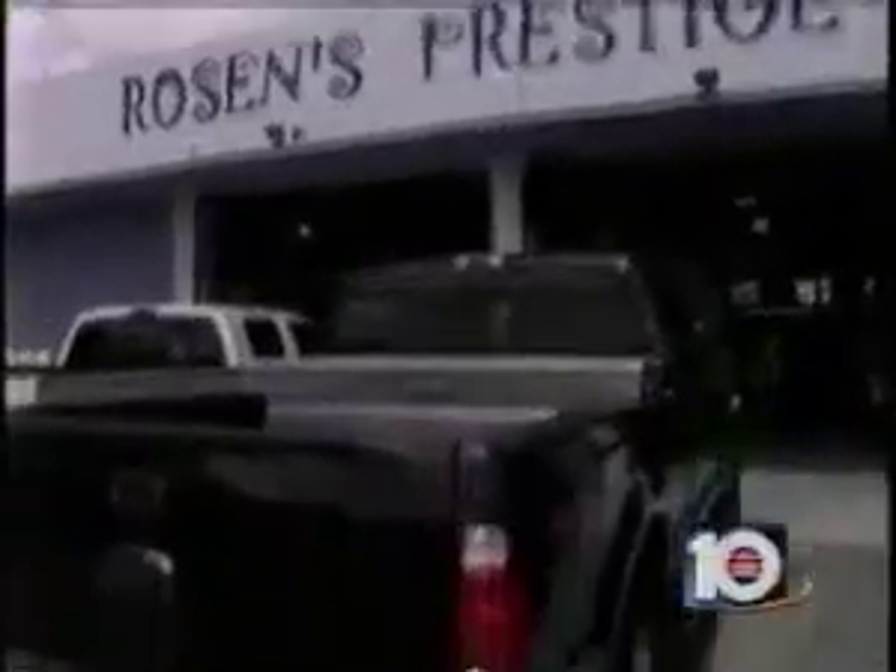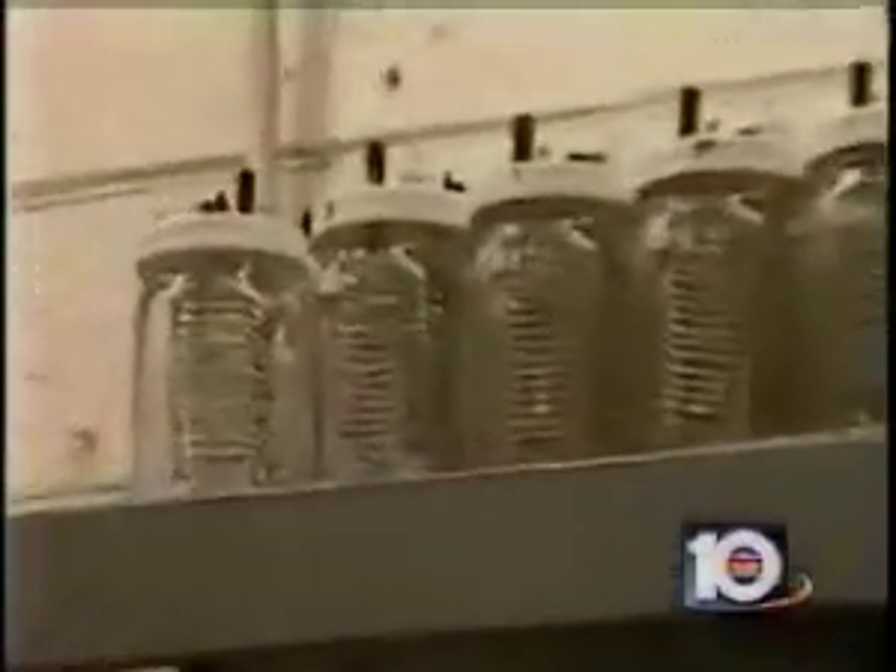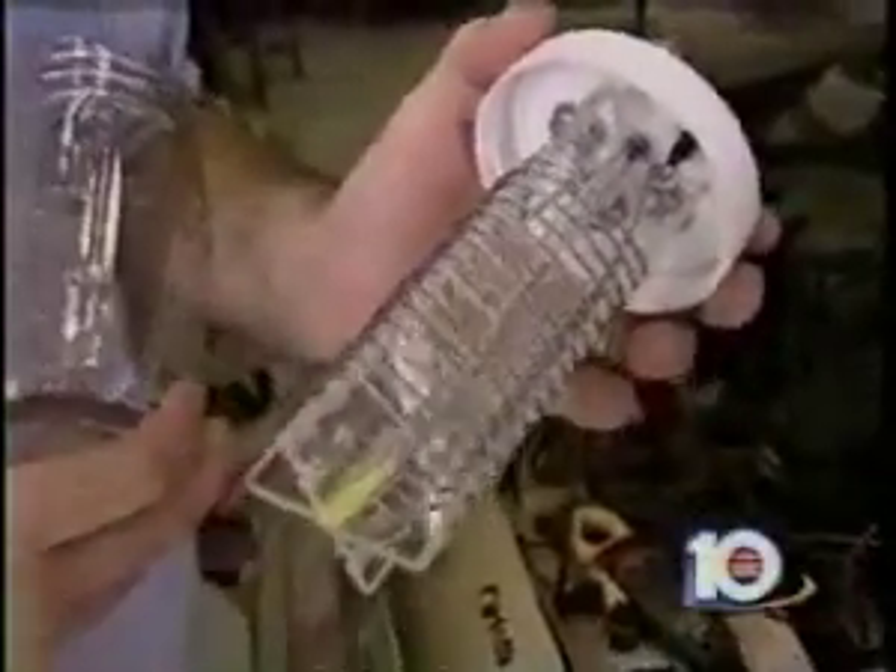Robert Rosen has transformed part of his Broward Boulevard garage into a small factory. The technology is 90 years old, and we're just raising it from the dead. The original design was with six coils going down, and we've now added 16 coils. The more electrolysis going on in there, the more hydrogen we can produce.